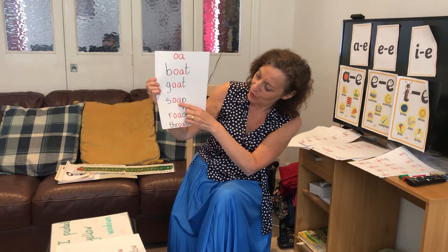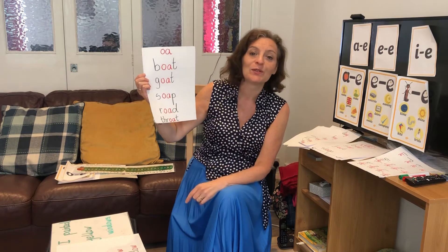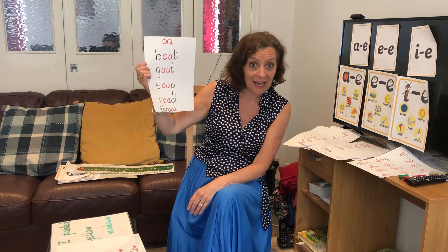S-O-A-P — soap. I use soap when I'm in the shower. We use soap to wash our hands and sing Happy Birthday.